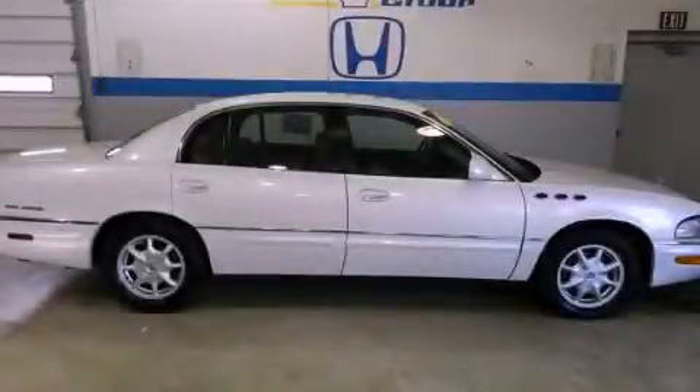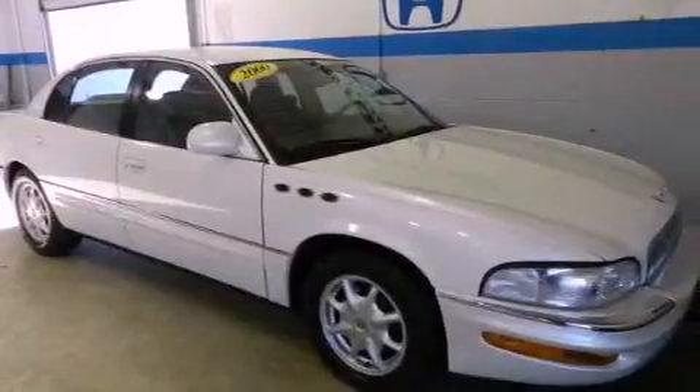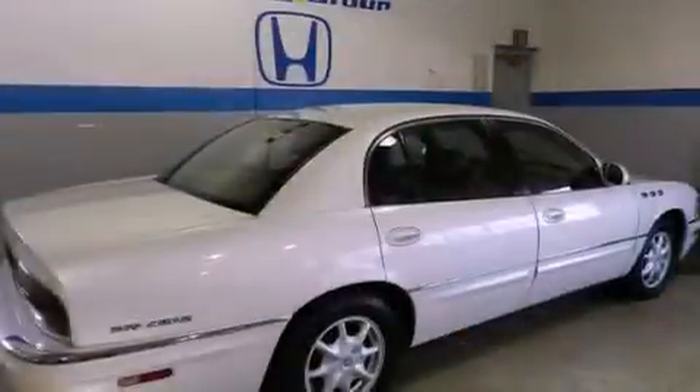This is a 2000 Buick Park Avenue. It has a six-cylinder engine and a four-speed automatic transmission. All of the following features are included.